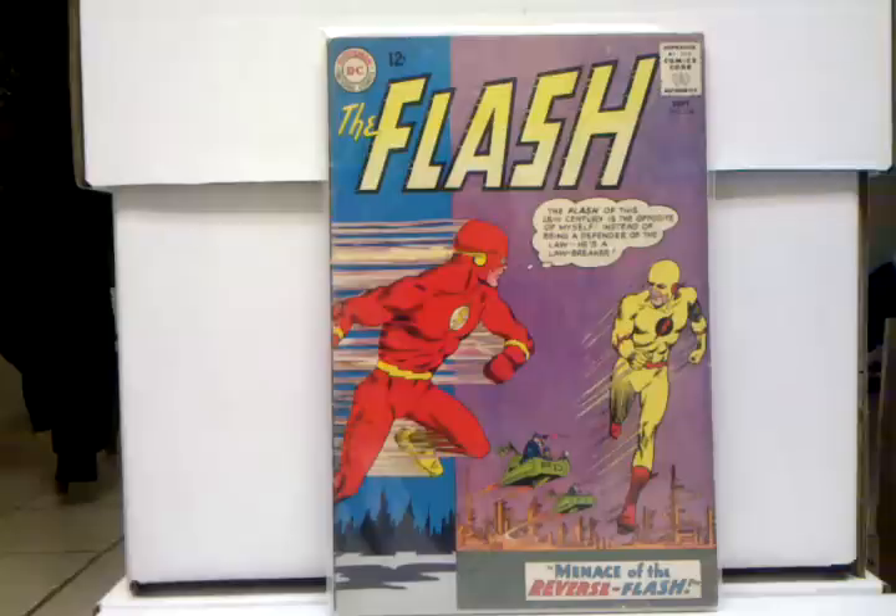Guys, if you don't have it and you're interested in the Flash, definitely pick this up now before the prices start spiking before the show comes out. It's definitely a great book to have and underrated as well.